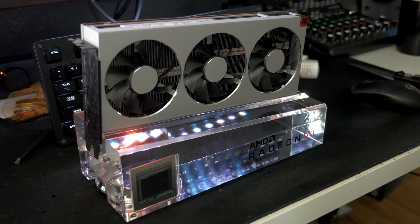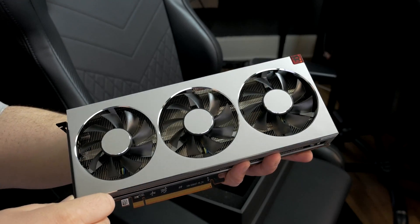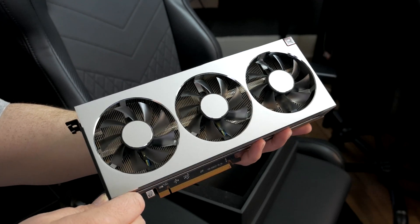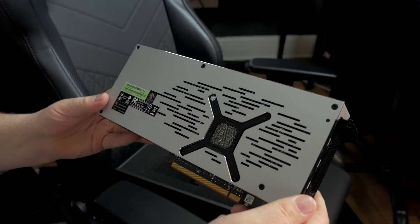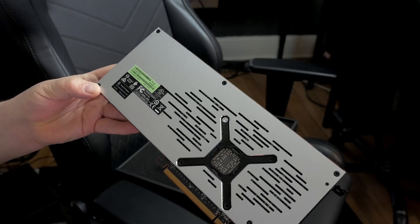They're both selling around the same price. They both technically have an MSRP of $699, although it's been very difficult to find 2080s at that price, and we'll just have to wait and see once Radeon 7 actually starts selling what the prices will be, and the availability and everything that comes along with that.